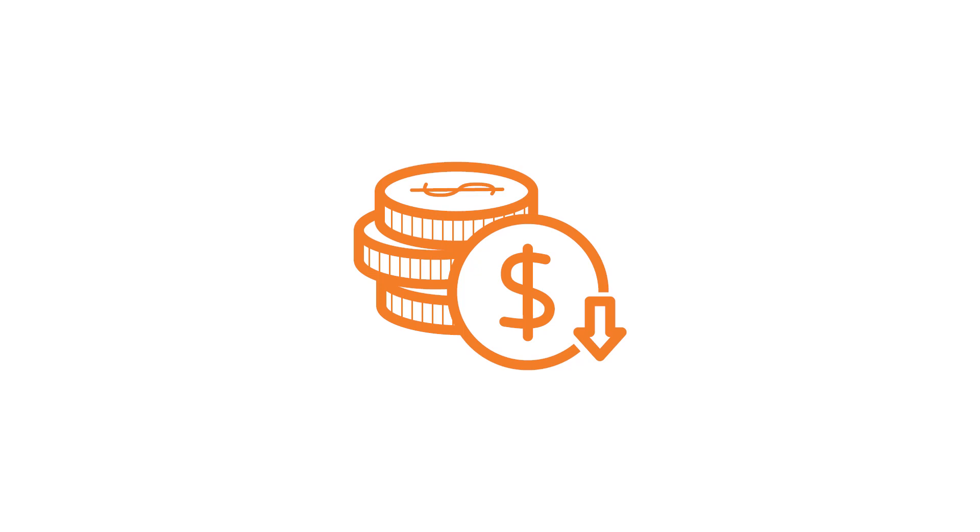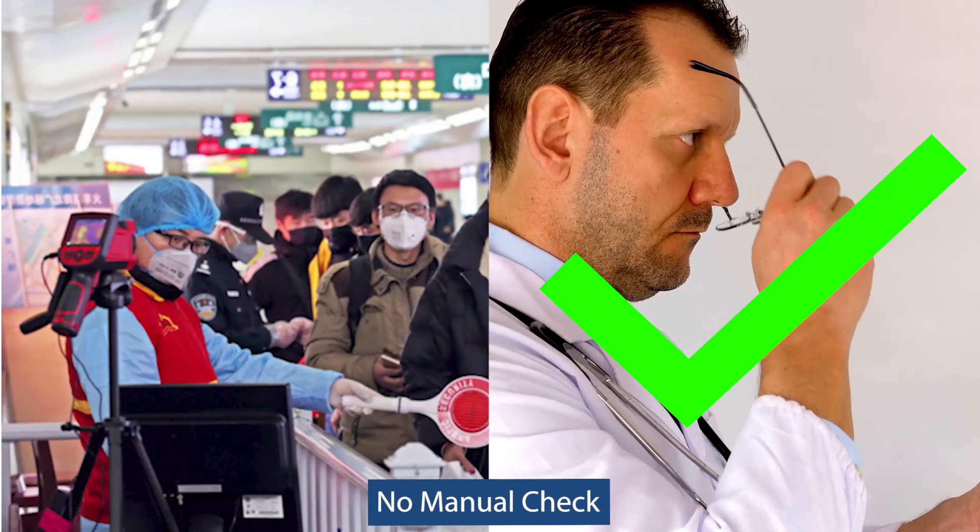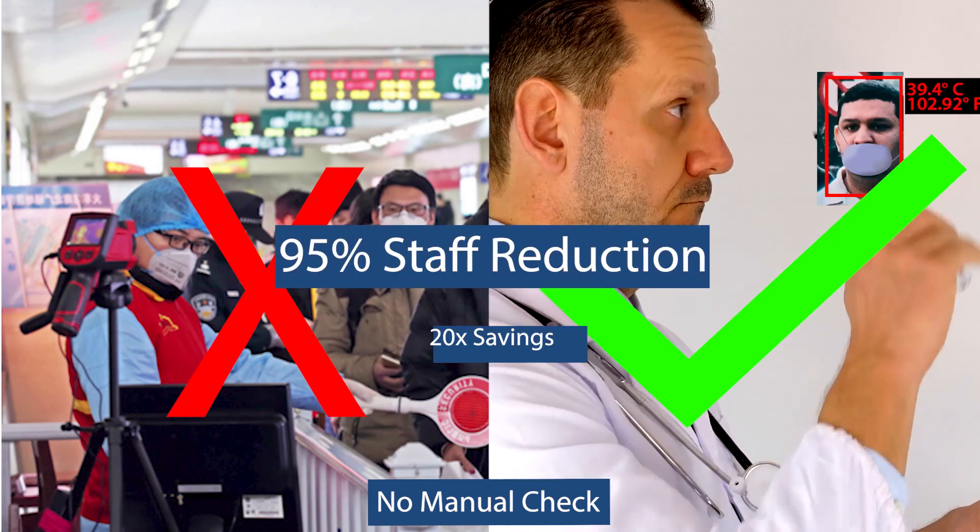It reduces costs by reducing the number of people required to man the thermal stations by up to 95%, or at least a 20 times saving.